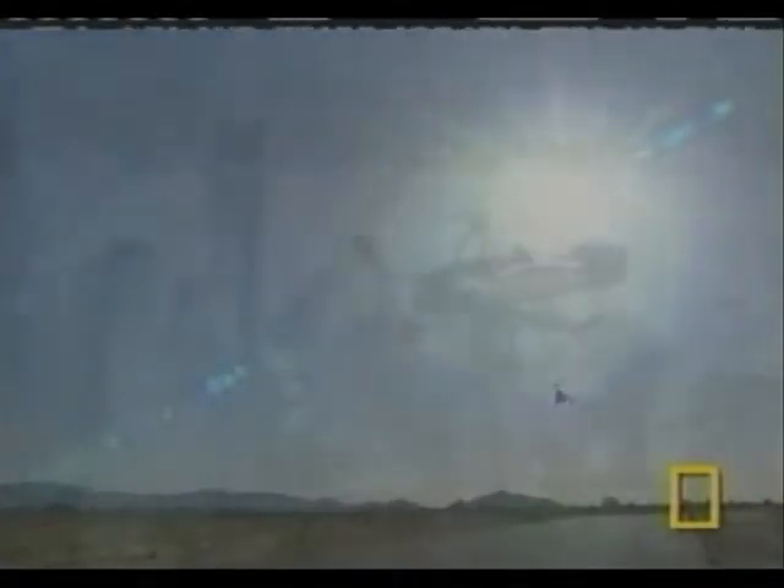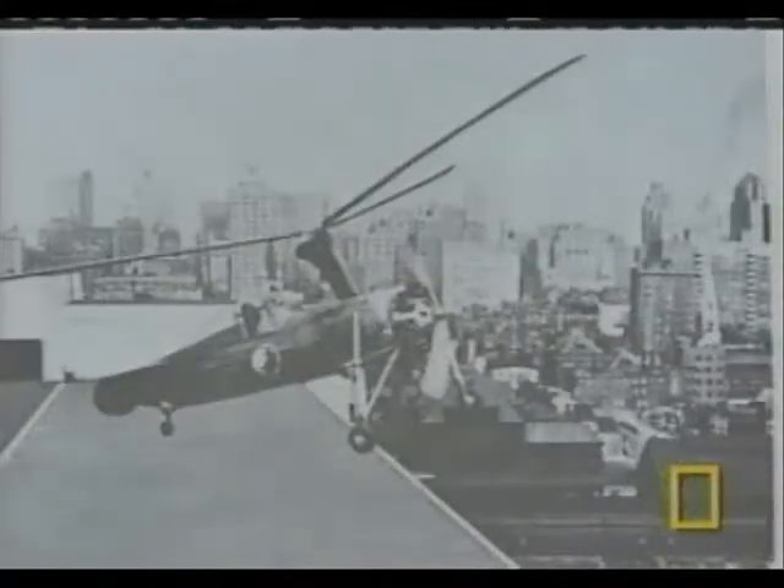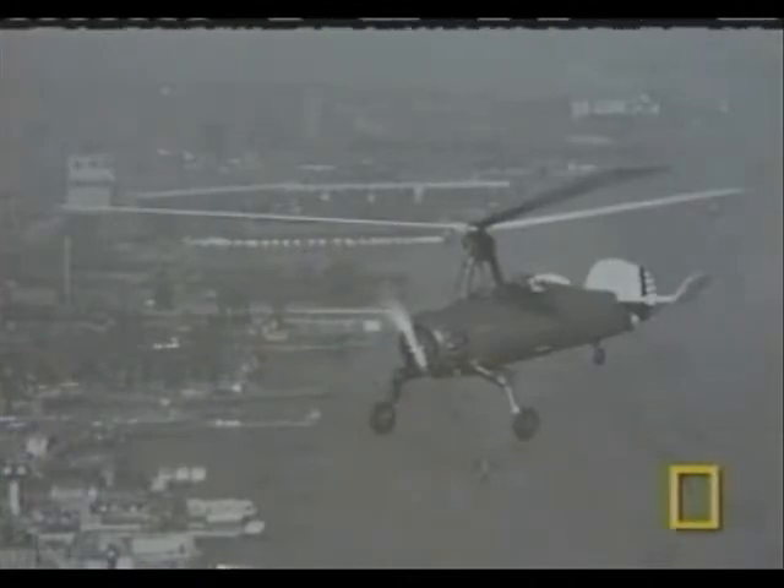In the 1920s and 30s, gyroplanes were relatively common. With their ability to take off from rooftops, they enjoyed a brief heyday. About the only thing they couldn't do was hover, which is what nearly killed them off just before World War II. At the end of the 30s, all aviation programs were funded by the military, and the military required hovering. So the helicopter became the project that was funded.